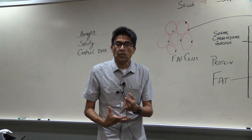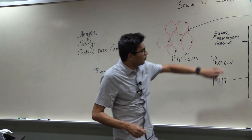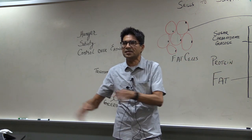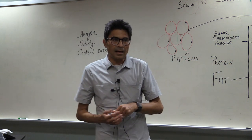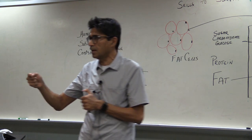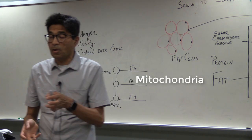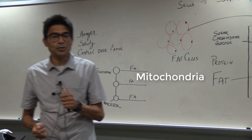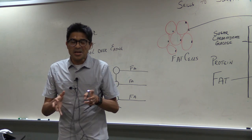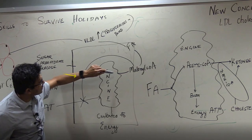When you eat carbs, what happens to them? I've put together here a cell — a generic cell. The place where the body burns that fuel is called the mitochondria, the engine of the cell. Sugar enters the cell and gets converted through a series of chemical reactions before it gets into the engine.